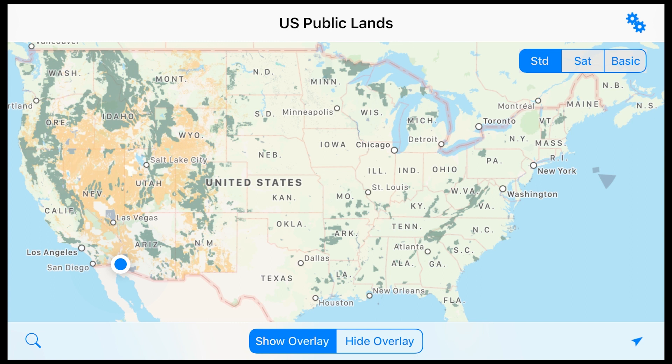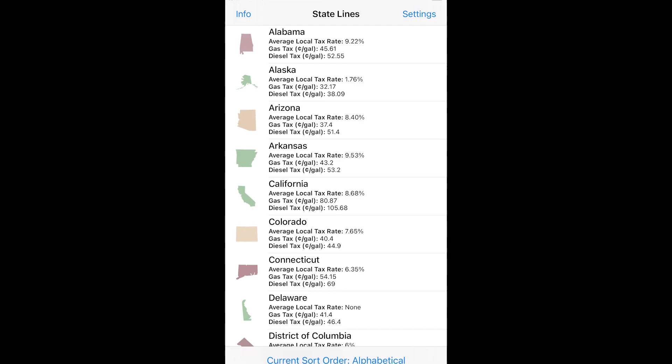The Public Lands app shows a listing where the brown is BLM land and the green is US Forest Service. Just from this little app you can see that the majority of public lands are on the west side of the United States.